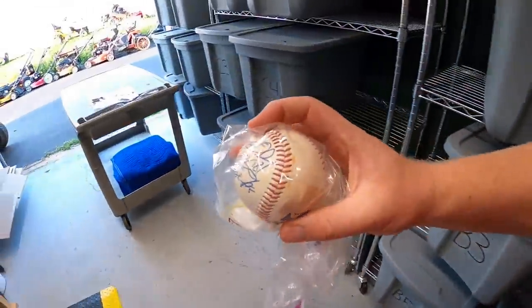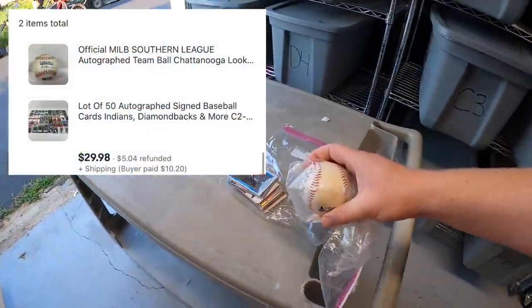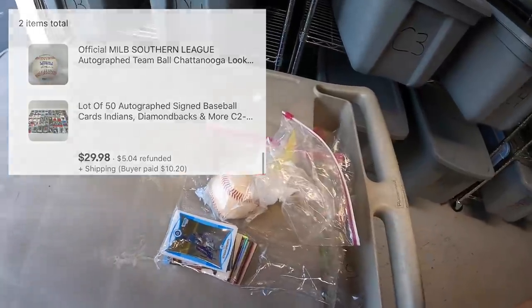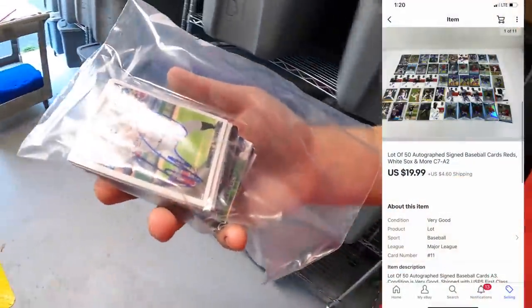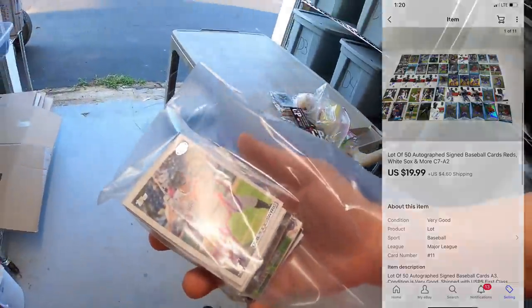The next order has two items: autograph cards from A2 and another autograph baseball from A3. The same buyer purchased both — they sold for $29.98 plus shipping. Viewer named Marty bought that — Marty, thank you so much for the support. I also sold another lot of autograph cards out of A2 for $19.99 plus shipping. Those are going to viewer Noah — Noah, thank you for the business, really hope you like these cards.